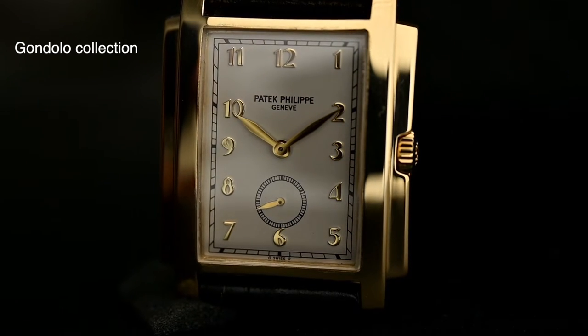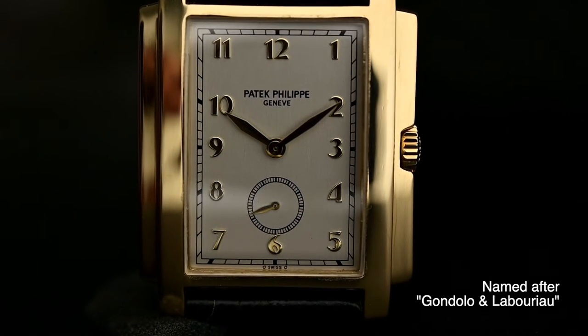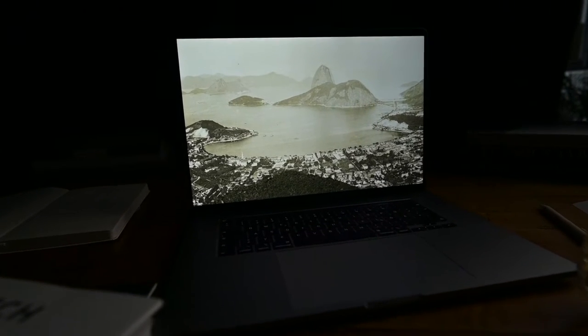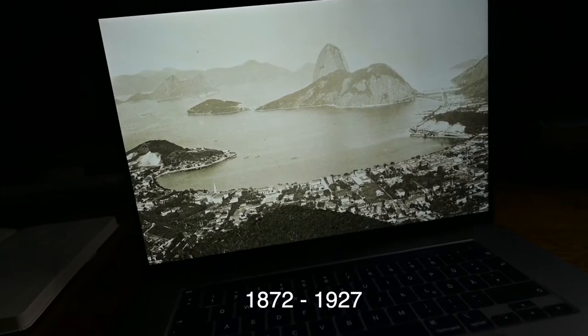The Gondola line was named after the famous retailer in Rio de Janeiro, Gondolo and Labrio, with whom Patek enjoyed a strong and successful business relationship between 1872 and 1927. But before we jump into this topic in depth, we take a closer look into the design aesthetics of the Gondola line.